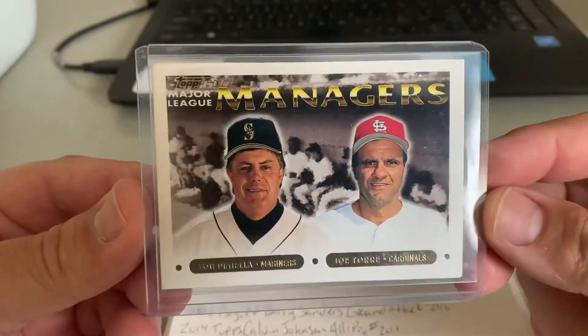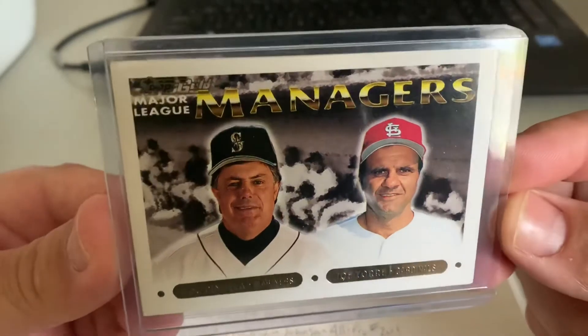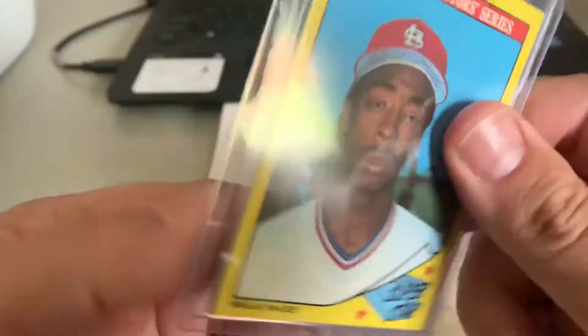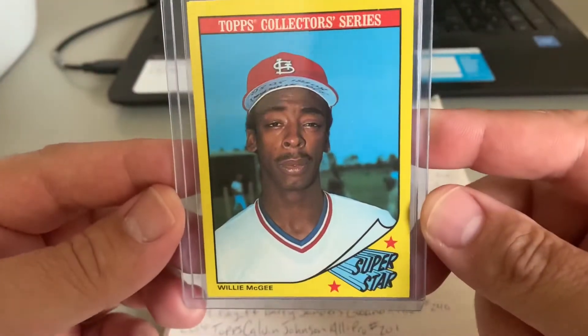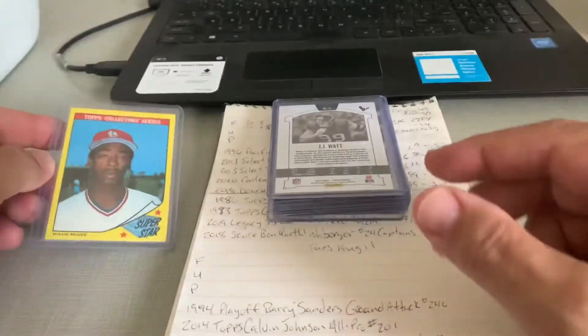The first off is this 1993 Topps Gold Major League Managers, Lou Piniella and Joe Torre. The same collector also picked up this 1986 Topps Collector Series of Willie McGee. Kind of a surprising purchase right there, but we'll take it.